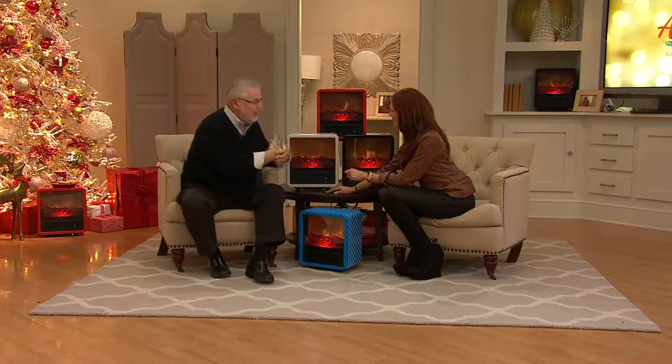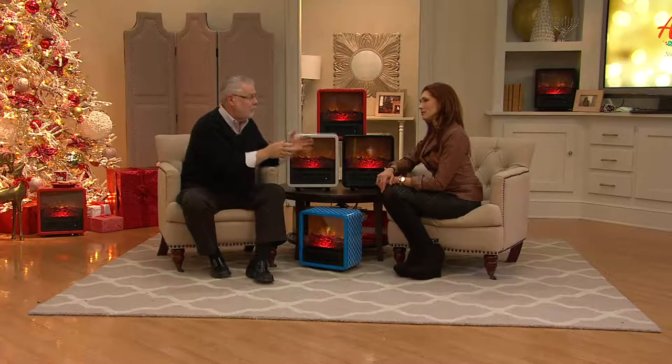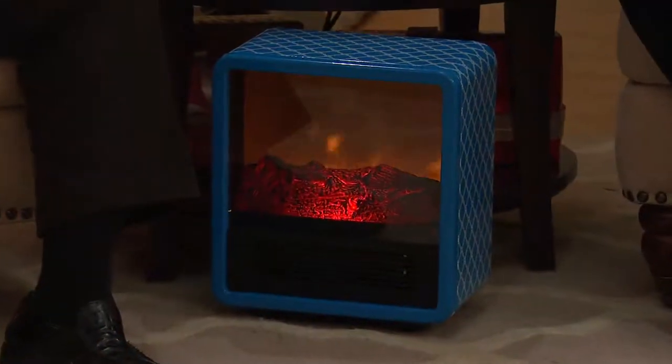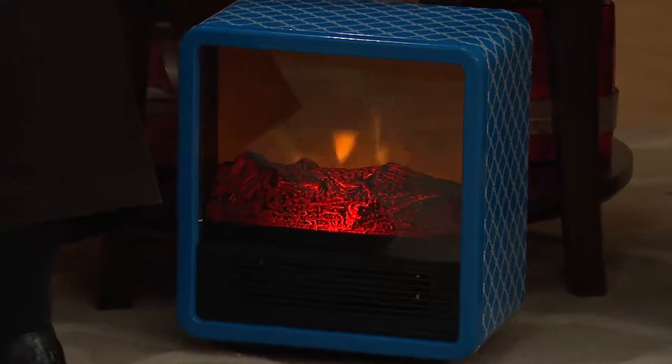It'll add six degrees to a 400 square foot room — that's noticeable, very noticeable. And it will do it for less than 25 cents an hour. When you think about heating the entire house, you don't get to heat the entire house for 25 cents an hour. Not at all. And it really does add to your bill.